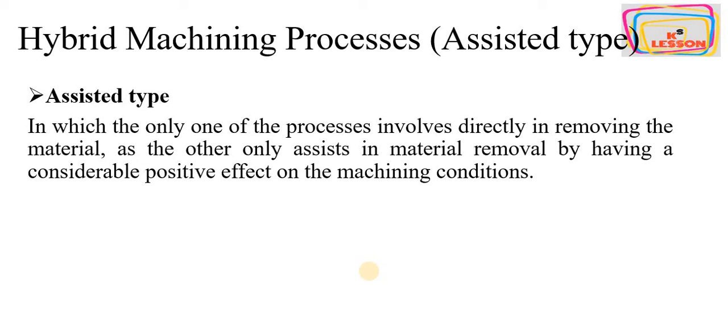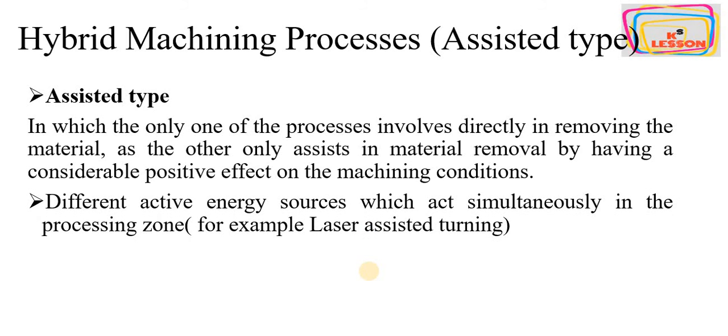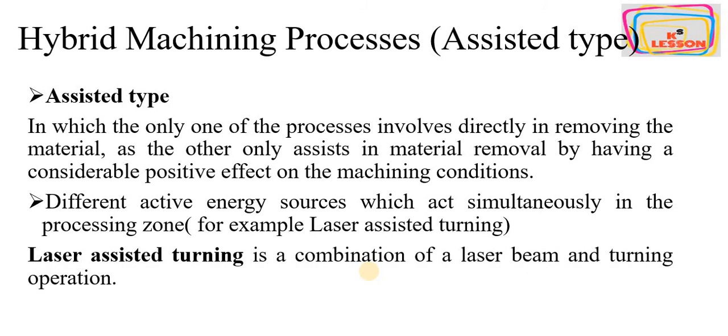In the assisted type, the other process only assists in material removal by having a considerable positive effect on the machining conditions. Different active energy sources act simultaneously in different zones.